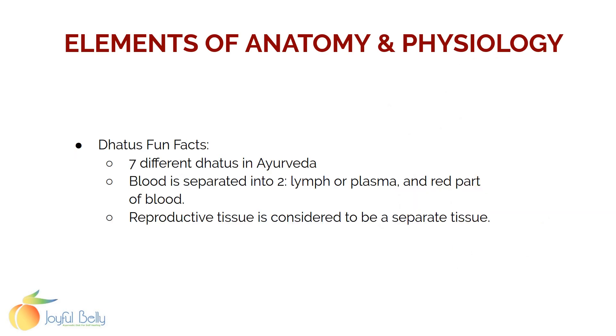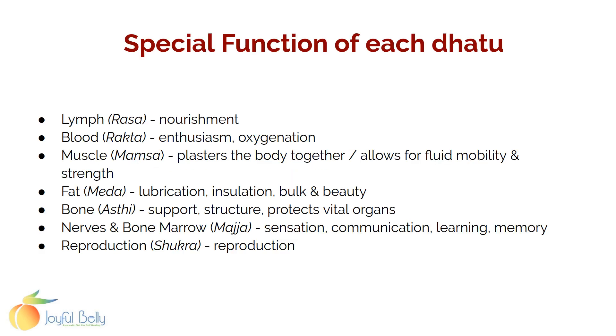There are seven dhatus in Ayurveda. Blood is separated into two: the lymph or plasma, or white part of the blood, and the red part of the blood. Reproductive tissue is considered a separate tissue. Each dhatu has a function: the lymphatic system carries nourishment, the red blood (Rakta) carries enthusiasm and oxygenation, muscle (Mamsa) plasters the body together and allows for mobility and strength, fat (Meda) does lubrication, insulation, bulk, and beauty, bone (Asti) provides support, structure, and protection of vital organs, nerves and bone marrow provide sensation, communication, learning, and memory, and reproductive tissue (Shukra/Arteva) functions in reproduction.